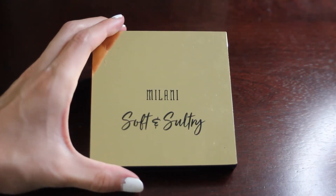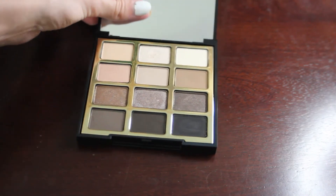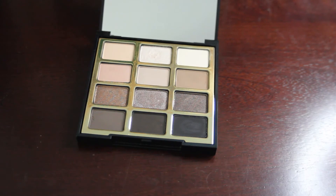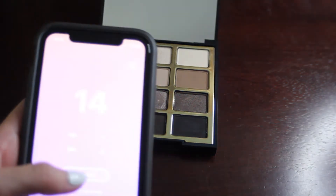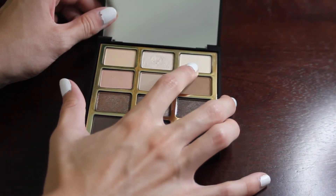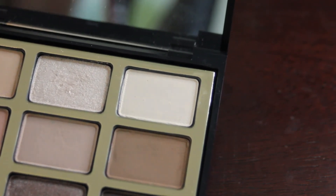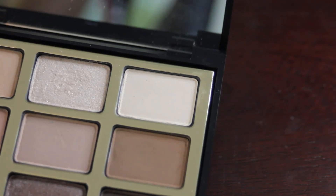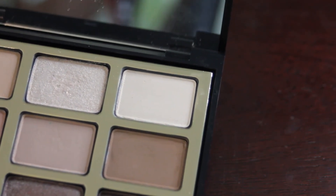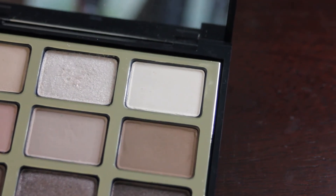So the next palette we have up is my Milani Soft and Sultry palette, and this is the most neutral palette that we have this round. This palette has 12 shades, so we will just randomize 1 through 12, and we get number 3. Number 3 is just this nice matte off-white shade — it is the shade In the Buff. This will be good for just packing down and setting the lid, like I said last month with the shade Sherbert. I like having these types of shades in just as a quick, easy one to use.